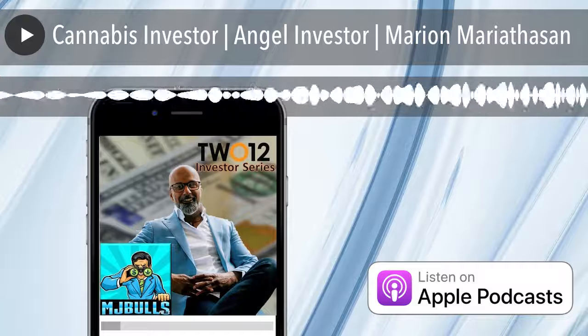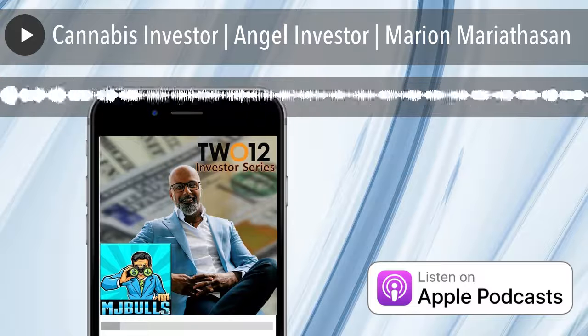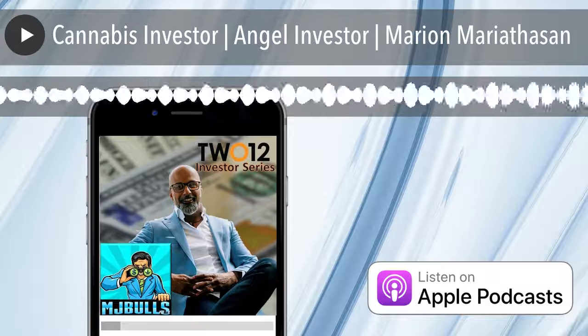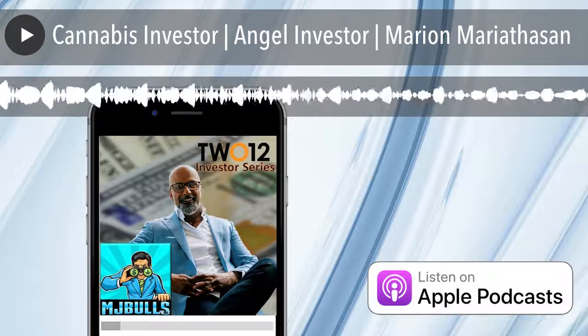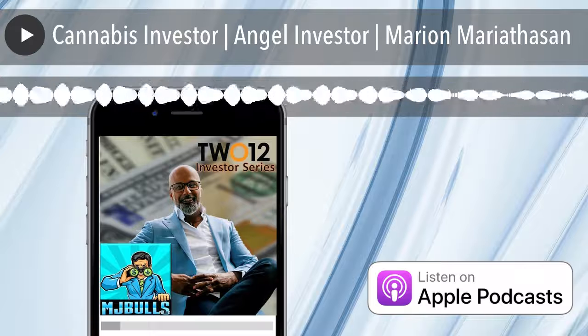If you're a founder or an investor, you owe it to yourself to check out 212's website at 212.co — that's T-W-O-1-2 dot C-O. They're giving MJ Bulls listeners an additional 25% off their first year's membership with discount code BULL. Dilution is real, it's complex, and it's expensive. For just $15 a month if you use the discount code, you can sleep easy at night and be ready when your next investor says yes.